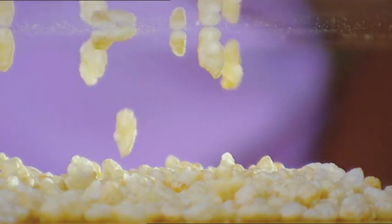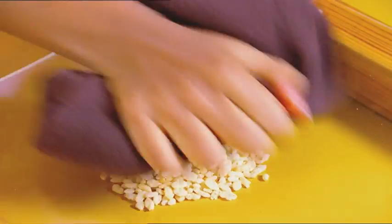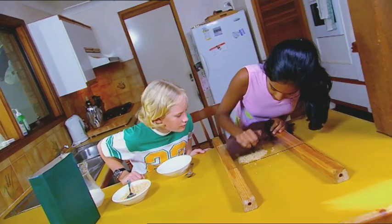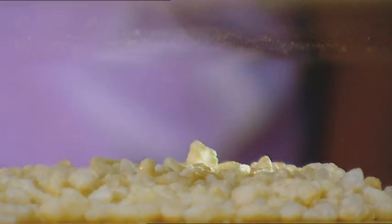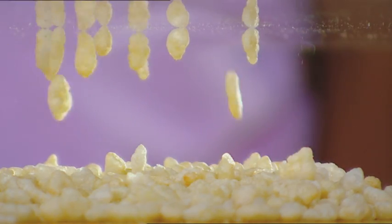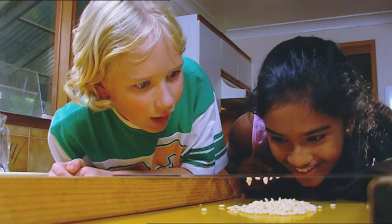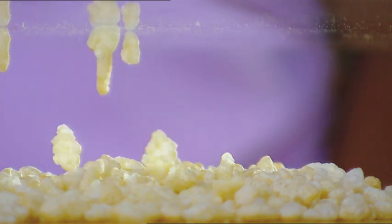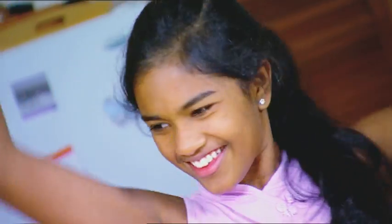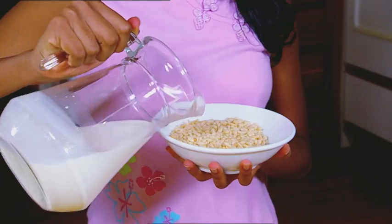The cereal jumps and sticks to the plexiglass because of static electricity. Rubbing the plexiglass with the woolen scarf makes it build up negative electrical charges, which then attracts the positively charged cereal. As the cereal absorbs negatively charged electrons from the plexiglass, it loses its positive charge and drops back down again. Woohoo! The cereal's all mine. You've got to get up pretty early in the morning to outsmart me.